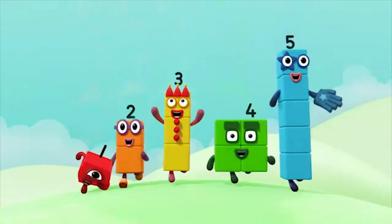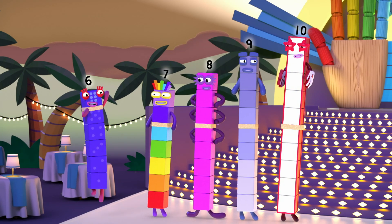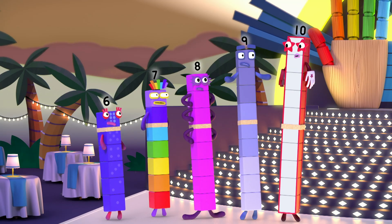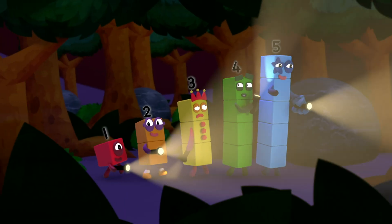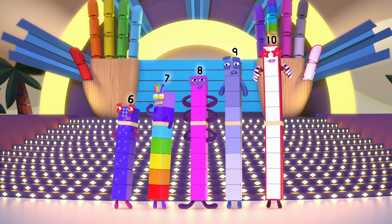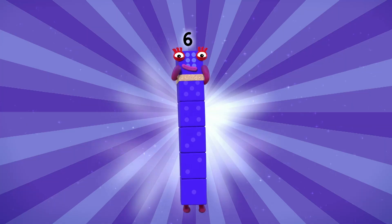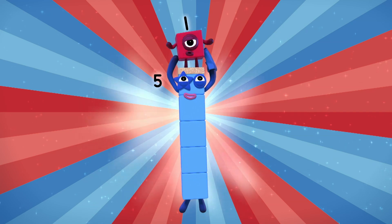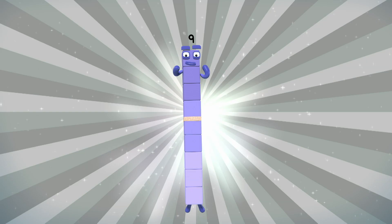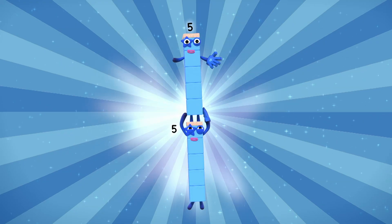Now let's get this party started. Hold on. Where are one, two, three, four and five? Look here, above the sparkly line. Do you see who I see? I'm six. I'm five. I'm one. I'm seven. I'm five. I'm two. I'm eight. I'm five. I'm three. I'm nine. I'm five. I'm four. I'm ten. I'm five and another five. High five. I'm five.